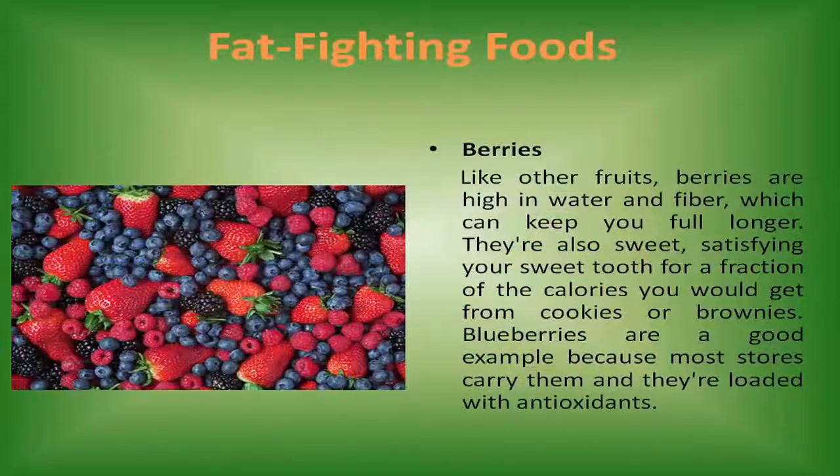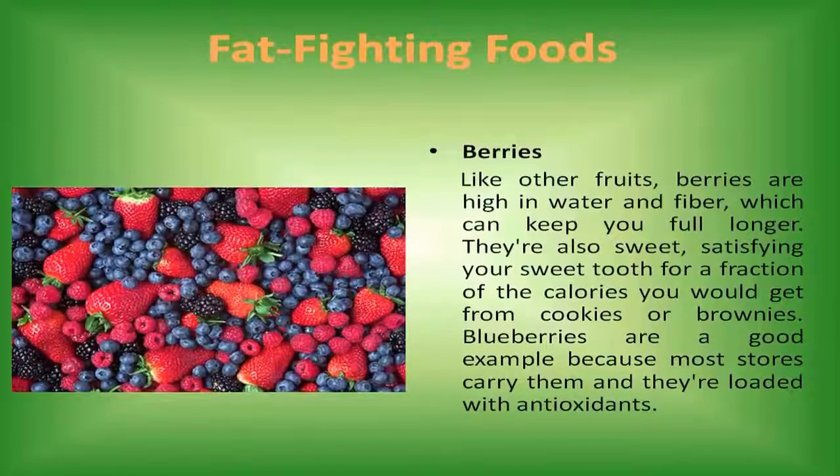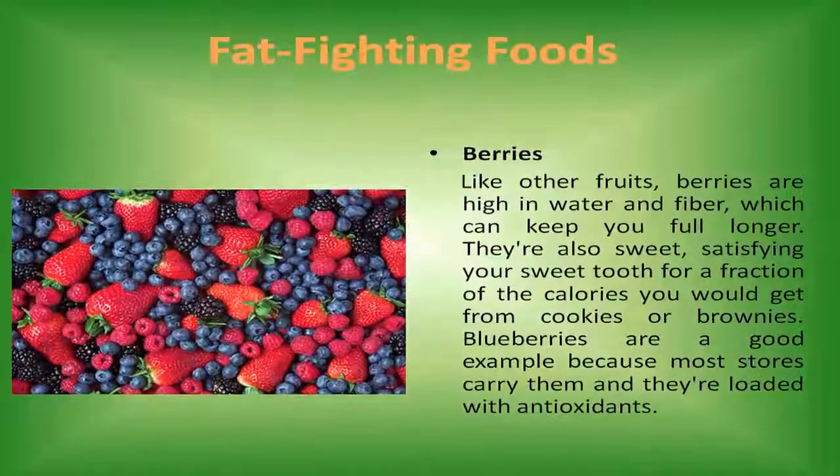Berries. Like other fruits, berries are high in water and fiber, which can keep you full longer. They're also sweet, satisfying your sweet tooth for a fraction of the calories you would get from cookies or brownies. Blueberries are a good example because most stores carry them and they're loaded with antioxidants.